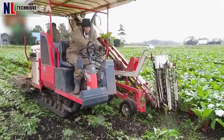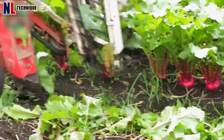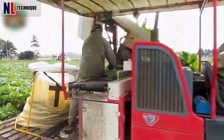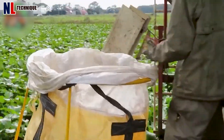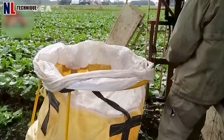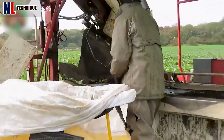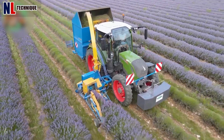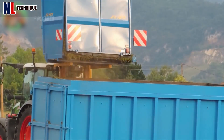This machine is gently harvesting each Asian radish — the farmers just need to put them in a large bag to bring back to the factory. This machine has the same operating capacity as twenty farmers, which reduces harvest time and increases labor productivity.